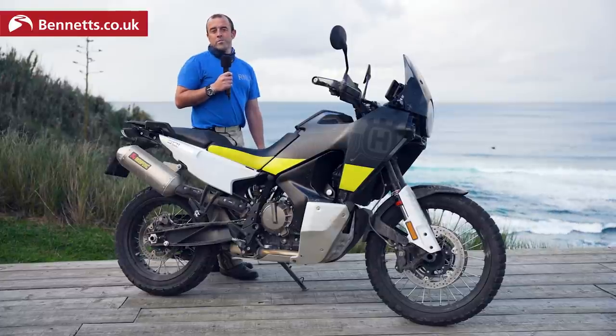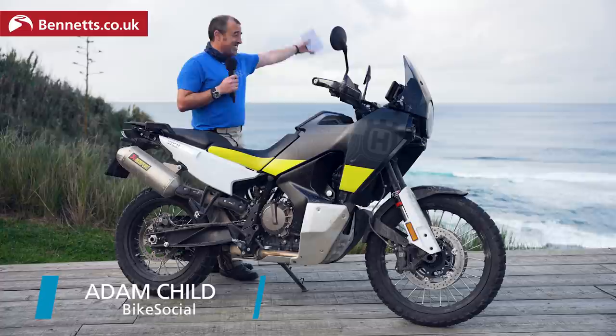Welcome to Bike Social. I'm Adam Child. This is the stunning Azores and, more importantly, this is Husqvarna's new Norden 901.